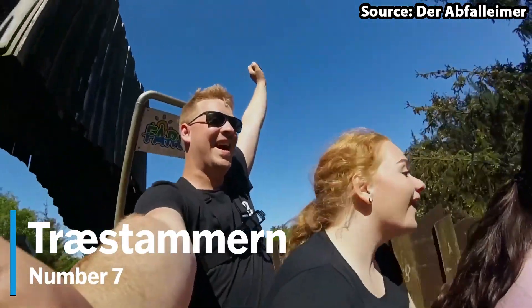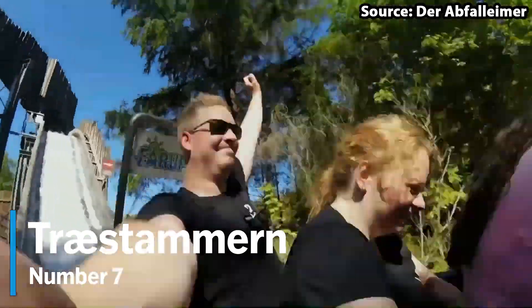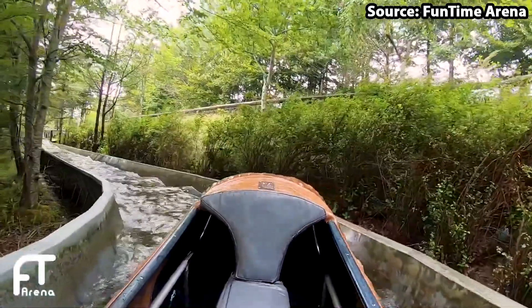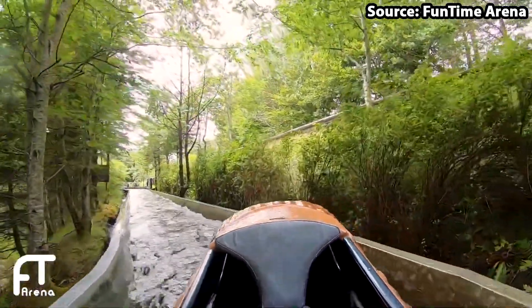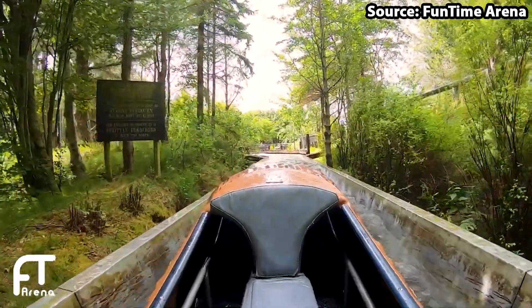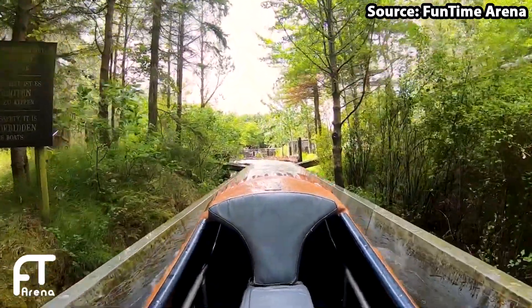I promise you, you will definitely get wet on this one. As soon as you have boarded the log, after a surprisingly short queue, you will actually begin your journey with a nice leisurely ride through the woods.